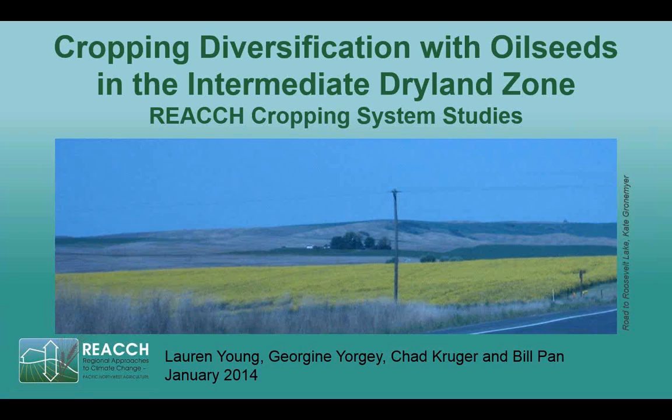I'm Lauren Young, and this is a presentation of one of the cropping systems experiments of the REACH project, which aims to enhance the sustainability of Pacific Northwest cereal production. This project, located at the Wilkie Research Farm outside of Davenport, Washington, was established when the REACH project began and is targeted at investigating cropping system diversification with oil seeds in an intermediate dryland zone.